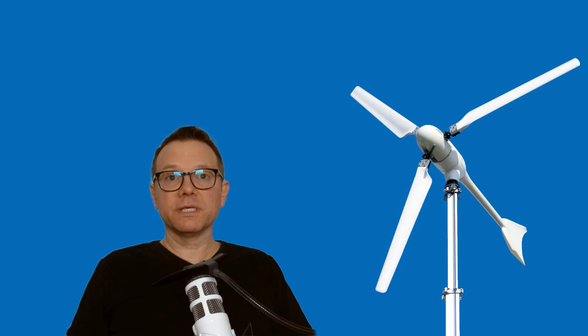Please be careful — mistakes are often made when implementing a small wind turbine. To help you avoid the most common and serious mistakes, you should check this video here. Thanks for watching.